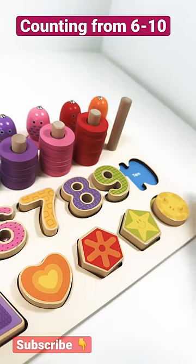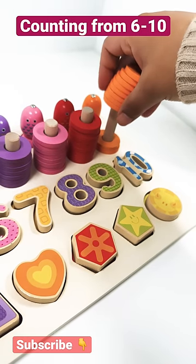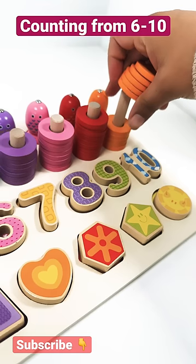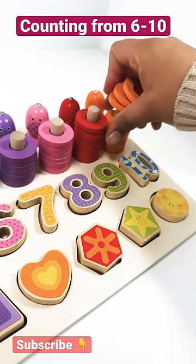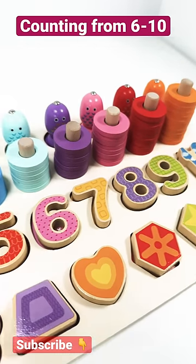Number 10. 10 rings: 1, 2, 3, 4, 5, 6, 7, 8, 9, and 10. Good job guys.